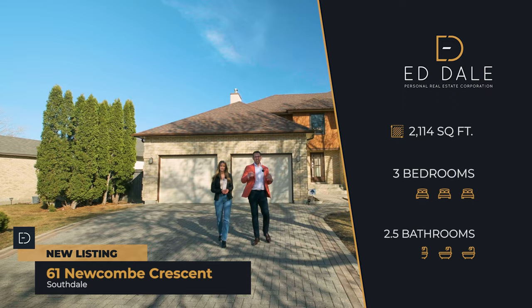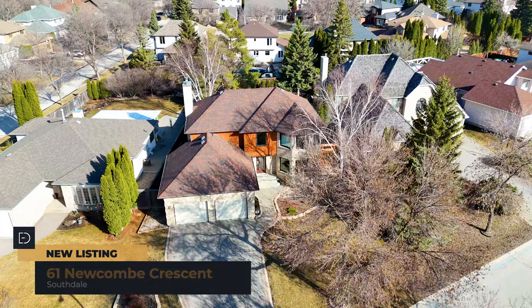Hi, I'm Ed Dale, and I'm Stacy Coates with RE-MAX Professionals. Today we're in Southdale at 61 Newcomb, and we have a gorgeous two-storey for you to see. So let's go have a look.